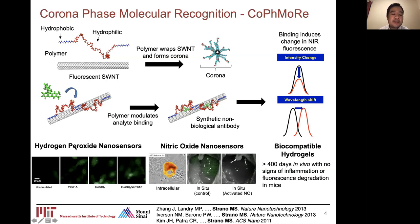Previously, the lab has developed sensors for hydrogen peroxide and for nitric oxide, demonstrating them both for in vitro applications as well as in vivo in small animals. We've also encapsulated these nanotube sensors into biocompatible hydrogels, which extends their viability to more than 400 days in vivo with no signs of inflammation or fluorescence degradation.